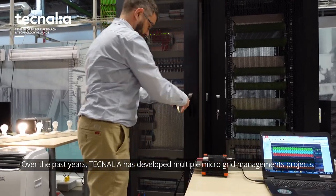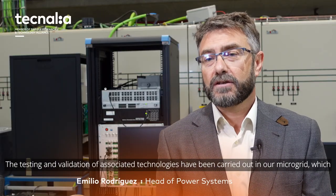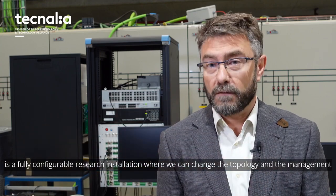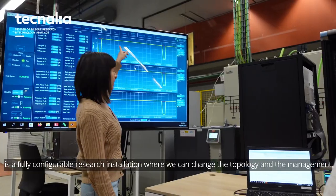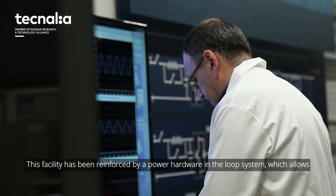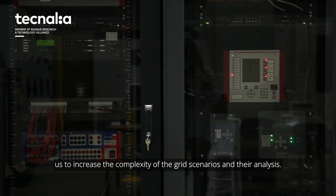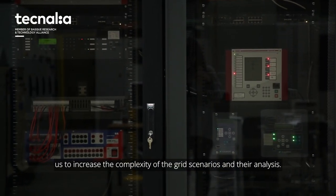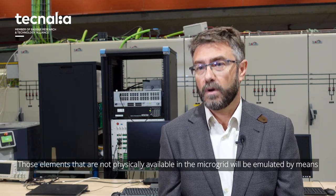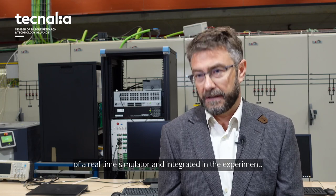Over the past years, Tecnalia has developed multiple microgrid management projects. The testing and validation of associated technologies have been carried out in our microgrid, which is a fully configurable research installation where we can change the topology and the management strategies for grid-connected and islanded applications. This facility has been reinforced by a power hardware-in-the-loop system, which allows us to increase the complexity of the grid scenarios and their analysis. Those elements that are not physically available in the microgrid will be emulated by means of a real-time simulator and integrated in the experiment.